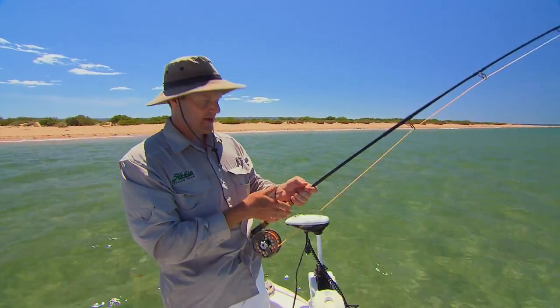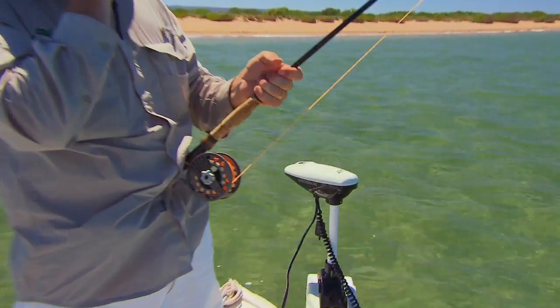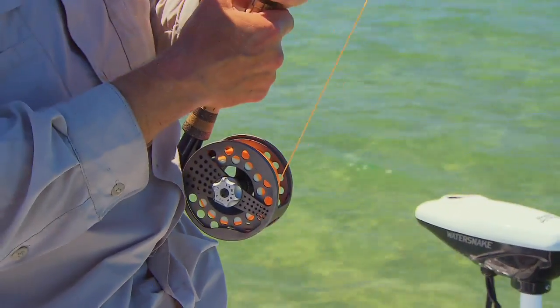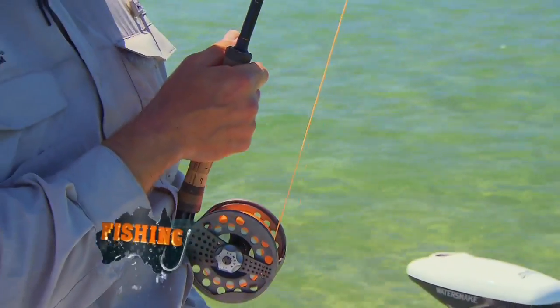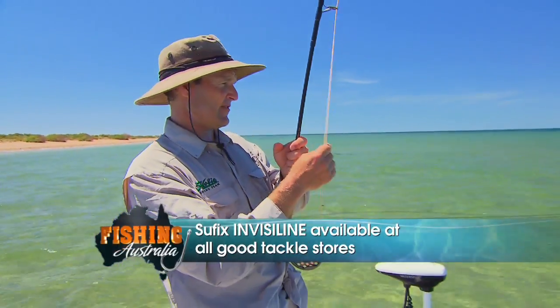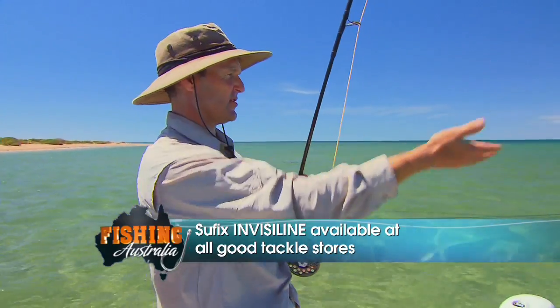For the record, we've got a ten weight fly rod. Fly rods go by weight — if you're fishing for trout in small streams it's a four or five, bigger trout six or seven in the lakes. This is a ten weight; you can get up to fifteen weight. It's how heavy the line is and hence how heavy a fly it can turn over.